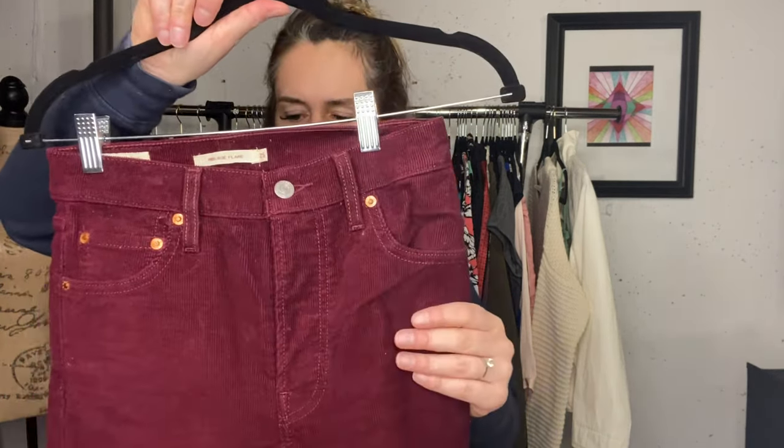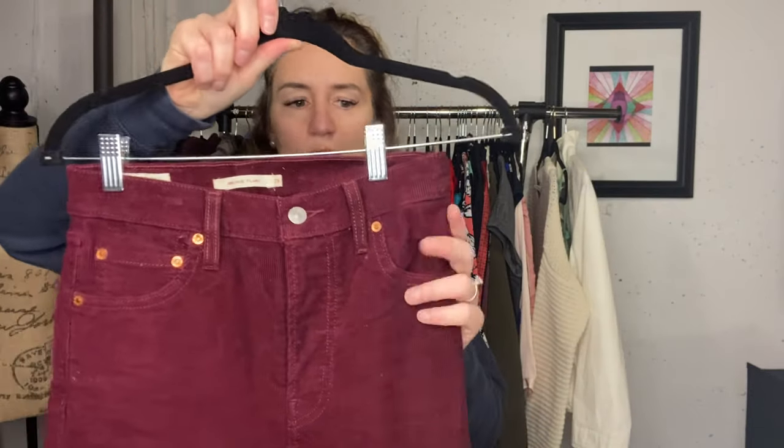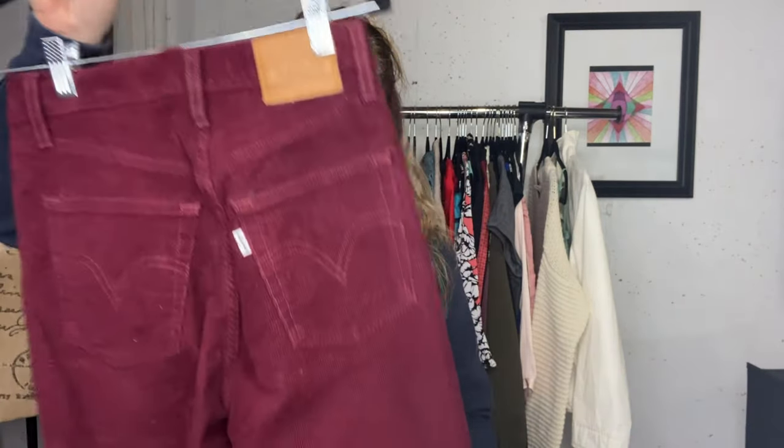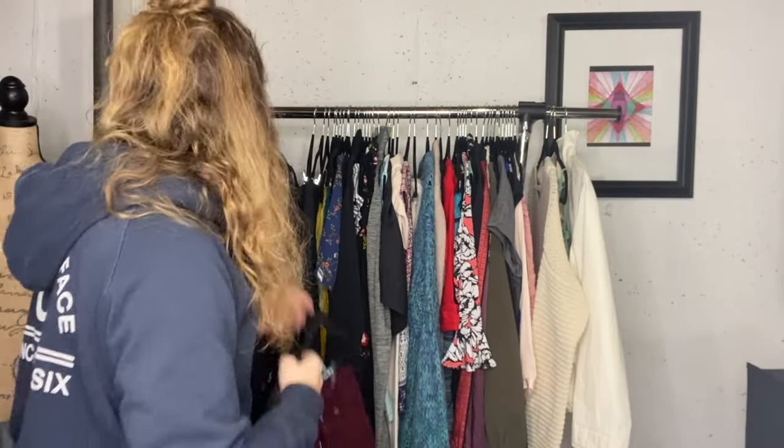So these are Levi's ribcage high rise flare corduroys. I just think these are amazing. These are listed. I don't think they'll sell right away - I think they're more of a fall style, but we'll see.